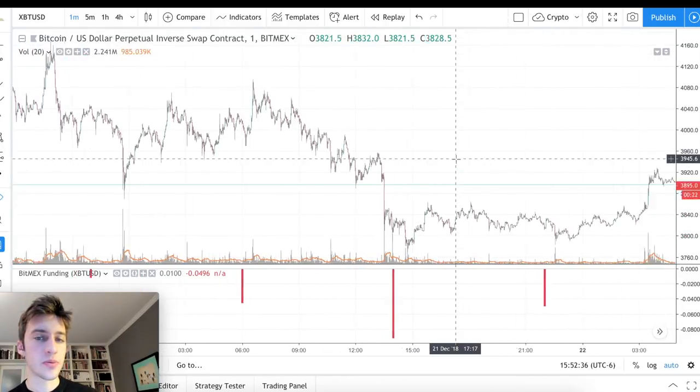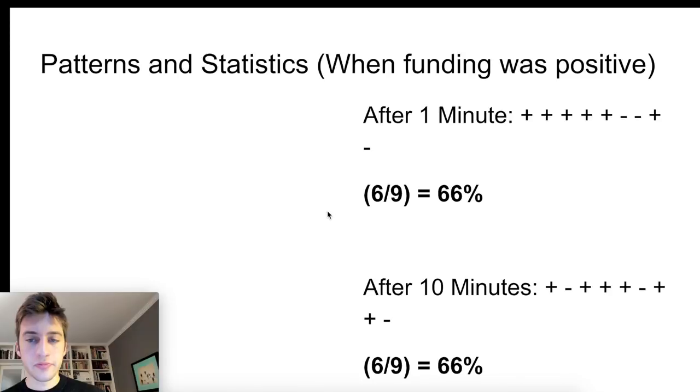For positive funding — from December 17th to December 28th we didn't have a lot of positive funding, but the few times we did, the same pattern held: when funding was positive, after one minute price typically went up, and after 10 minutes price typically went up as well. It's the same kind of pattern as with negative funding. But again, we want to wait for more significant numbers, since many positive funding bars were only around +0.01%, which isn't much to trade off.